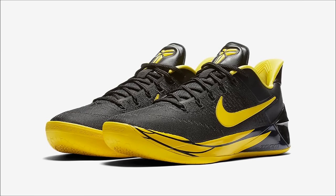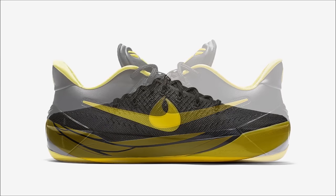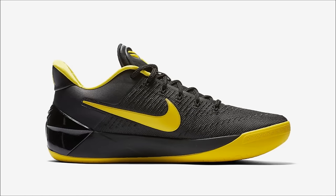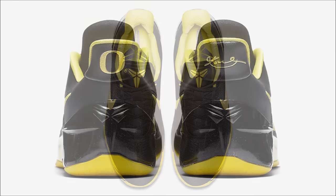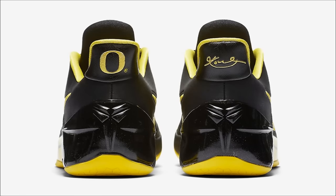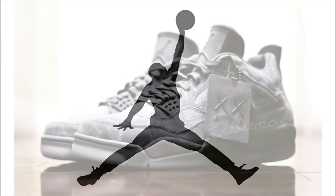Last for Nike, we have the Nike Kobe AD Oregon Ducks, and they're releasing. I'm torn on this pair because on one hand it's one of the nicest Kobe ADs to drop in my opinion, but on the other I'm not sure why they chose black and yellow rather than green and yellow. Either way, the feather graphics on the midsole and the O on the heel keep them subtle but still dope. Heads up — March 10th is the date and $160 is the price.